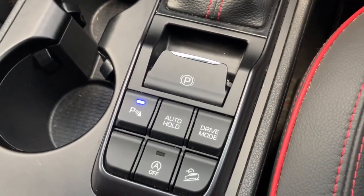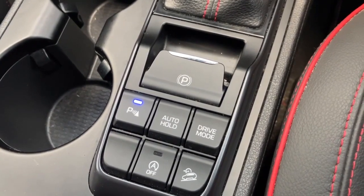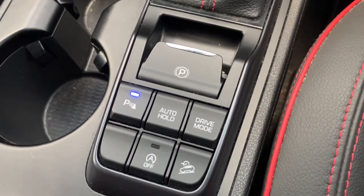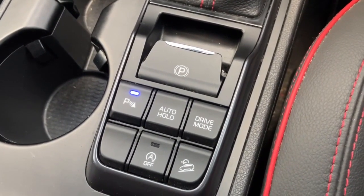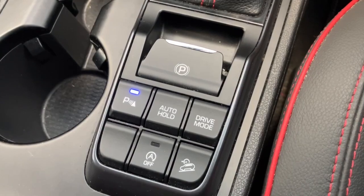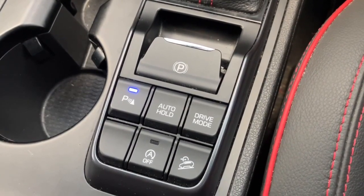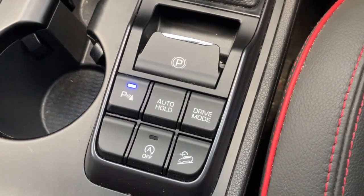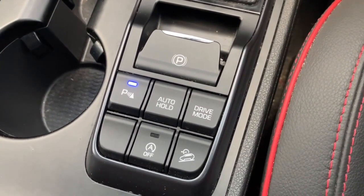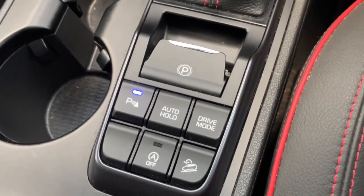Working our way down the center console — the top button is your electronic handbrake. The one lit up with a P sign is your parking sensors; this car comes with front and rear parking sensors. Auto hold is the button in the middle, which is very handy if you're sitting in heavy traffic — the car will hold itself so you don't have to keep your foot on the brake the entire time.